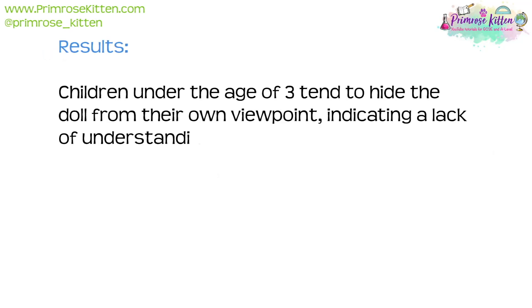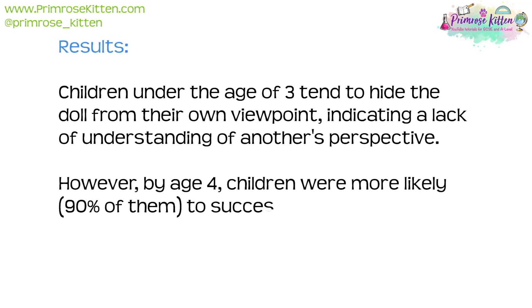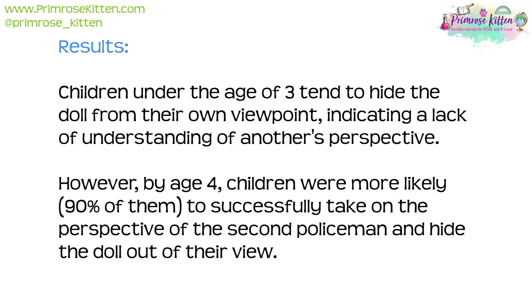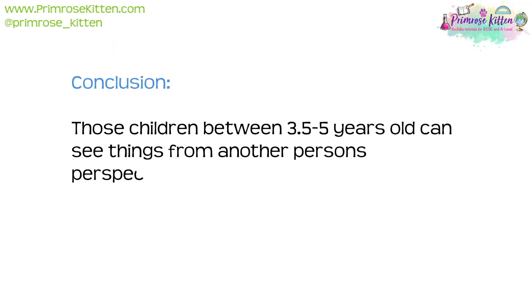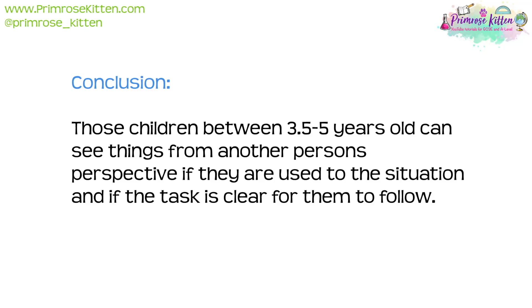The results showed that children under the age of three tended to hide the doll from their own viewpoint, indicating a lack of understanding of another's perspective. However, by age four, 90% of children were able to successfully take on the perspective of the second policeman and hide the doll out of their view. The conclusion was that children between three and a half to five years old can see things from another person's perspective if they are used to the situation and the task is clear.